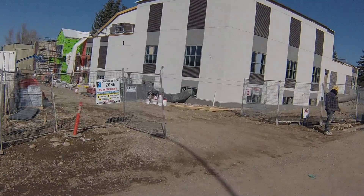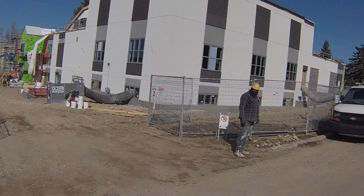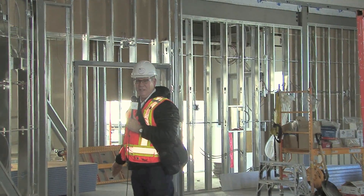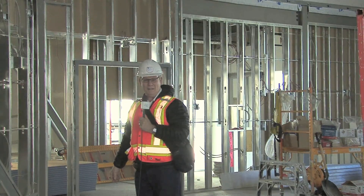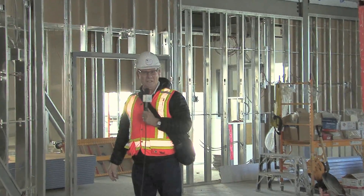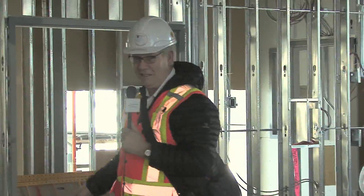We continue the series exploring the interior of the new ALC building with your host Jeff. Now we're going to go downstairs, entering the way guests would come in from the west entrance, so we'll start off down the stairs from the west entrance.